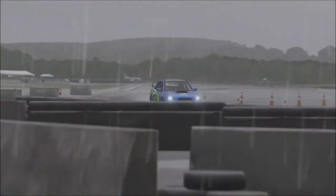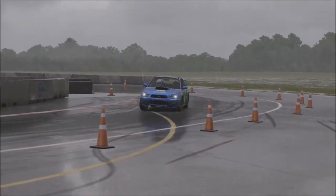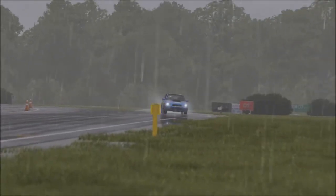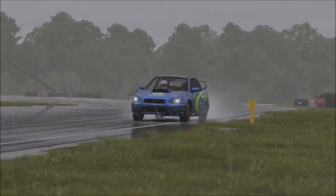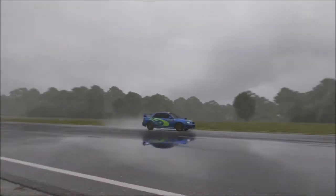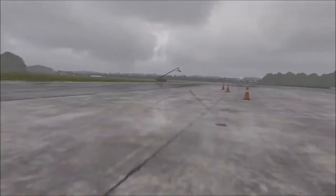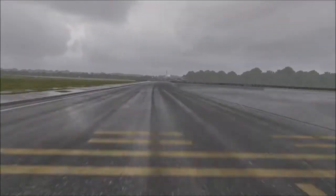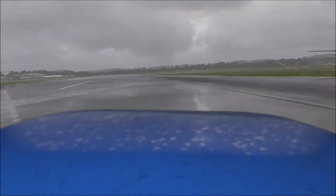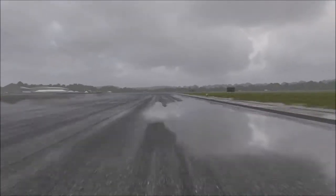Understeer does suit my driving style more than oversteer would, so for me, driving the Imprezas is perfectly fine. If you prefer oversteer over understeer, you might want to avoid the Imprezas. Either way, four-wheel drive and a decent amount of power means that in a straight line on acceleration, this vehicle is relatively quick. It is a C-Class car, around the top of C-Class. All the Imprezas are ranked relatively the same, because they're all pretty much the same.